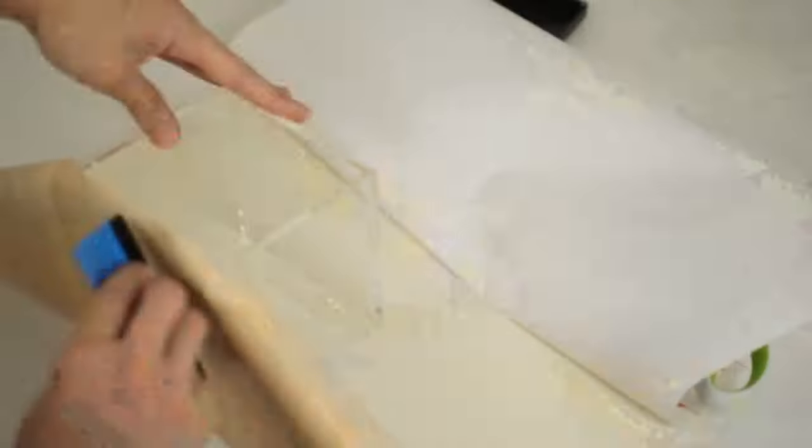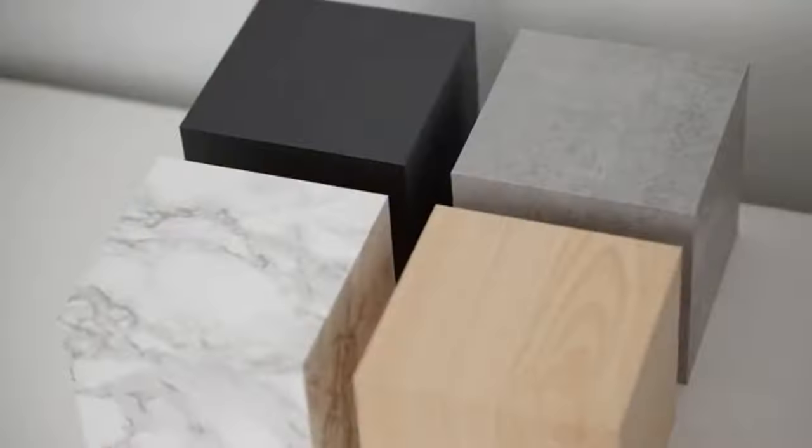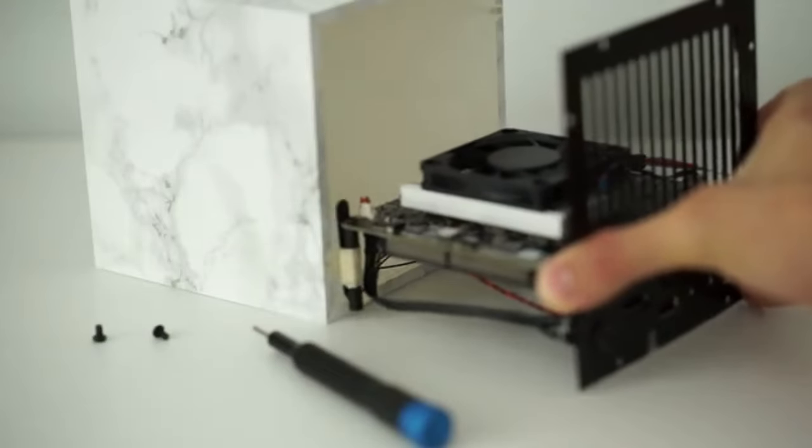The Minimal PC is not just a computer, it's also a work of modern art. Here at Minimal, we believe that technology should stand out without standing out. We came up with a simple cube design that looks like modern materials such as concrete or marble, making it almost impossible to tell that there is a full Windows computer inside.